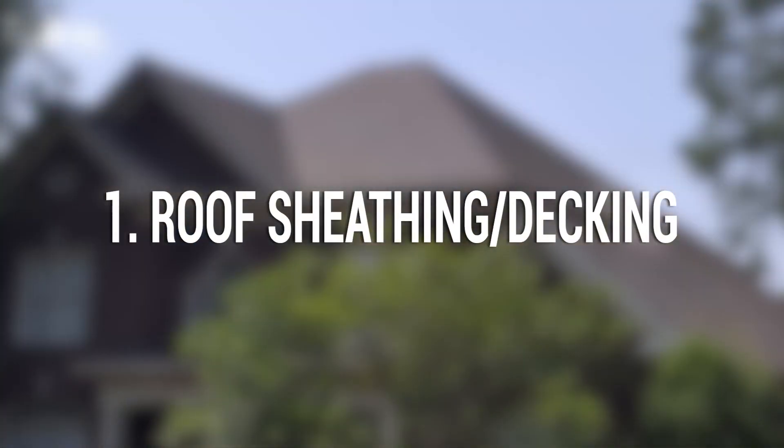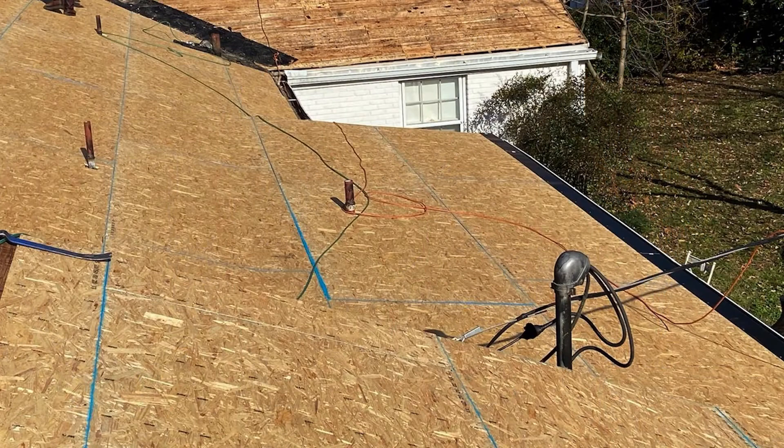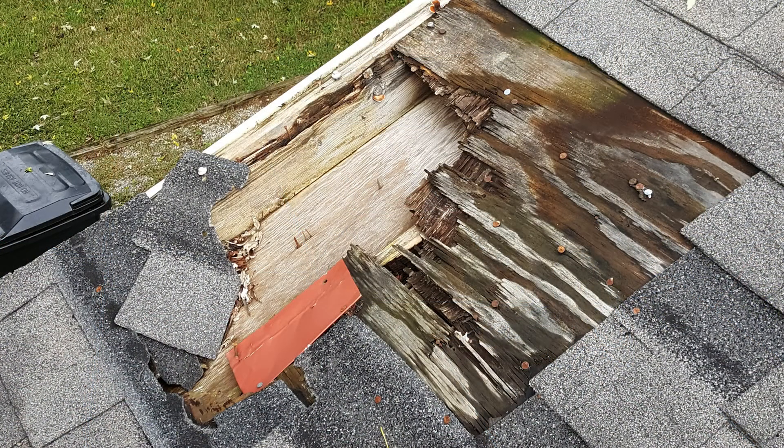Number one: roof sheathing or decking. Sheathing or decking — it's the same thing. It's the foundation of your roof. If your sheathing gets wet and rotted, we have to replace it. Sheathing and decking is very expensive now with the lumber prices.